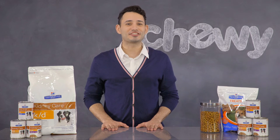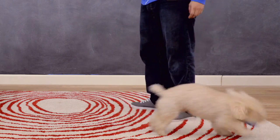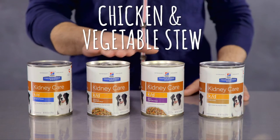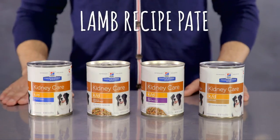Plus, the variety of delicious formulas will keep your dog on his toes and excited about mealtime. The Prescription Diet KD line includes chicken or lamb recipe dry food and canned food in four varieties: original recipe pâté, chicken and vegetable stew, beef and vegetable stew, or lamb recipe pâté.